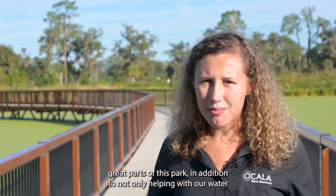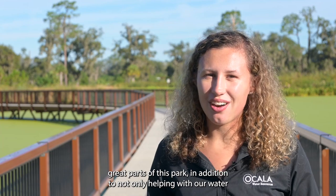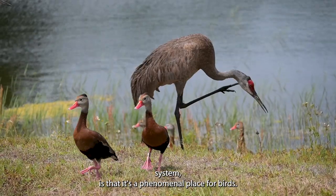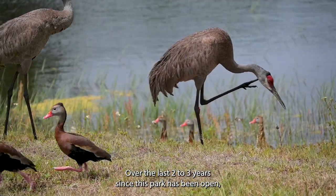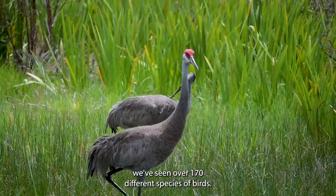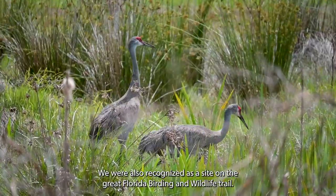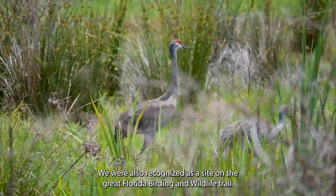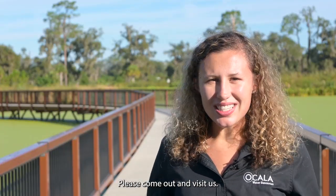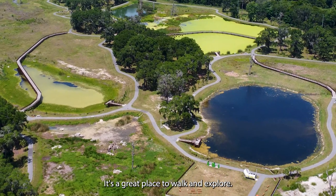One of the great parts of this park, in addition to helping with our water system, is that it's a phenomenal place for birds. Over the last two to three years since this park has been open, we've seen over 170 different species of birds. We were also recognized as a site on the Great Florida Birding and Wildlife Trail. Please come out and visit us — it's a great place to walk and explore.